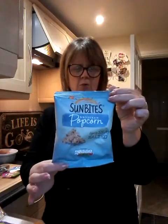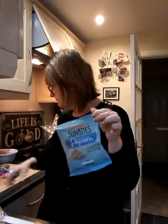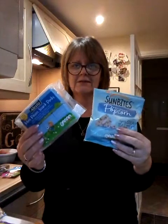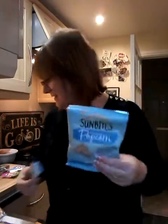Then we're going on to popcorn. This is the lightly sea-salted one, and for a whole bag — per 12 grams, so that's a whole bag — that is 50 calories. I think that's really good considering a little packet of those mini boxes are 47 calories. They're a no-brainer, really.